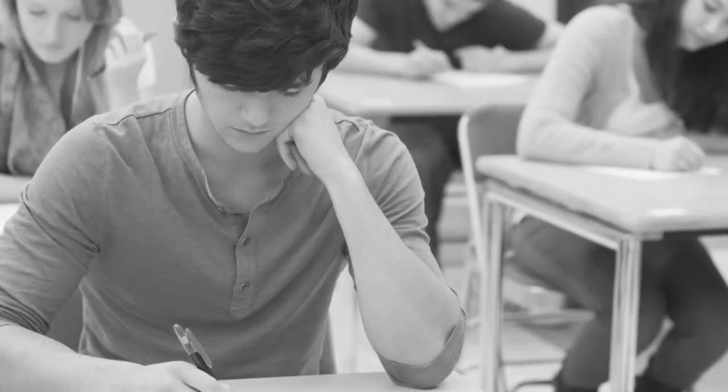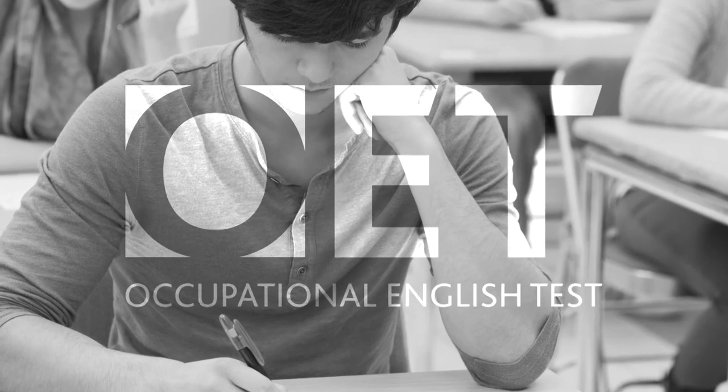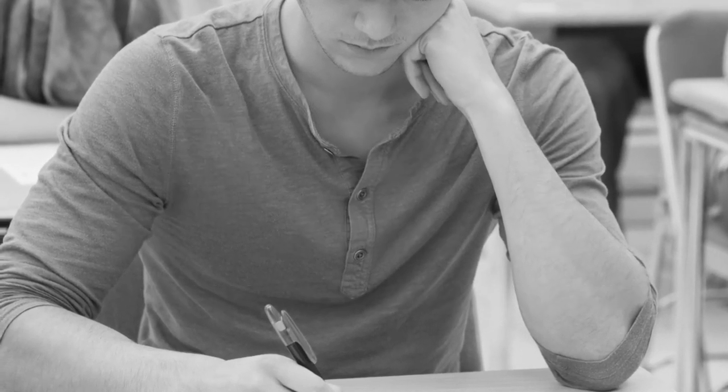The course is also excellent preparation for the international OET nursing test and other nursing English exams, as it covers a wide range of healthcare-focused English.